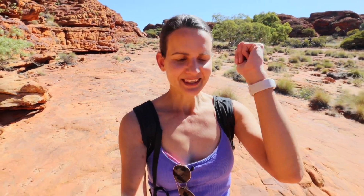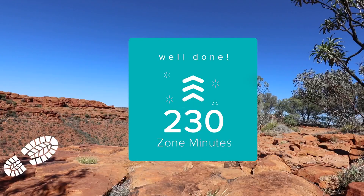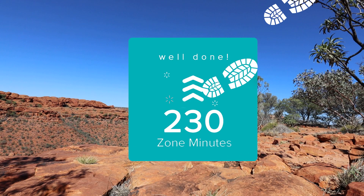My Fitbit just buzzed my wrist and I looked down — I had achieved some zone minutes. I've currently reached 230 zone minutes. I love that the Fitbit is kind of like your little workout buddy. When you hit milestones in your fitness, it gives you a little celebration — well done, you've reached this target. It acts as a cool little travel buddy when you're travelling or doing hikes like this on your own.